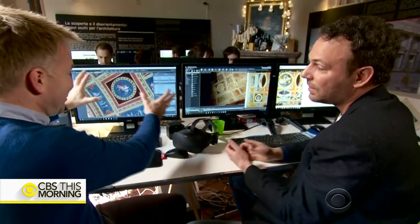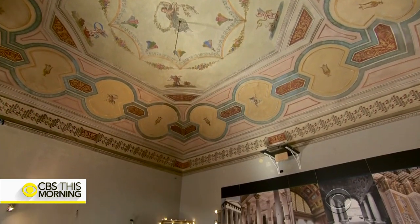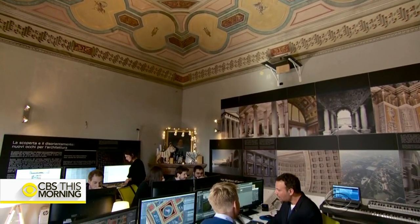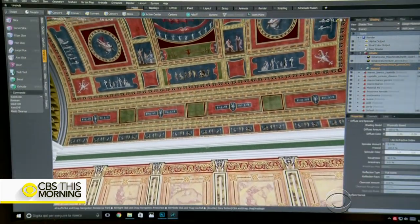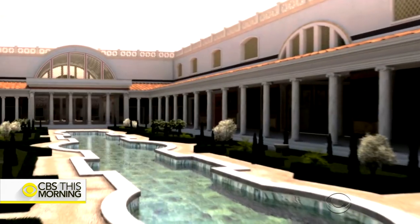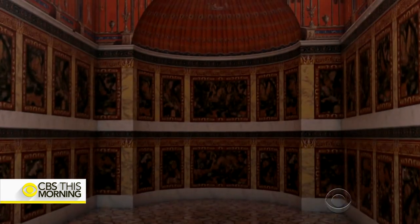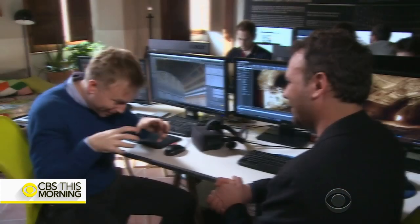It's Italy, so of course his studio has its own frescoed ceiling. Working from the town of Amelia, outside Rome, designers used the graphically rich technology of video games to virtually transport tourists inside the ancient Domus Aurea to see its grandeur, its colorful marble, and sweeping views of Rome.